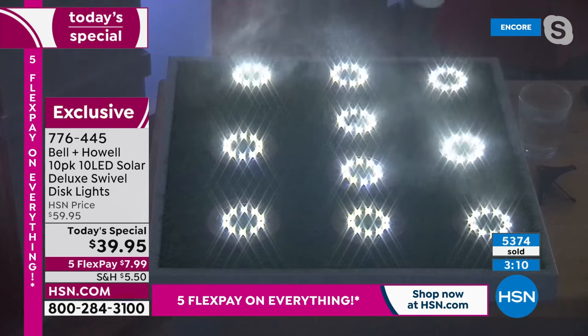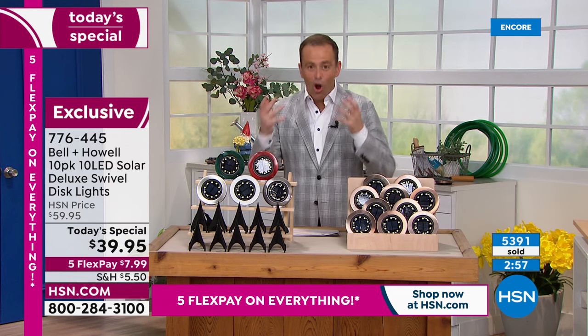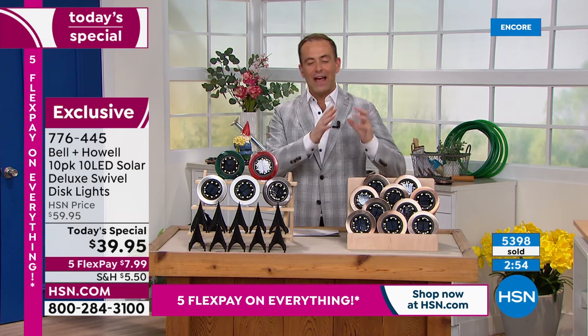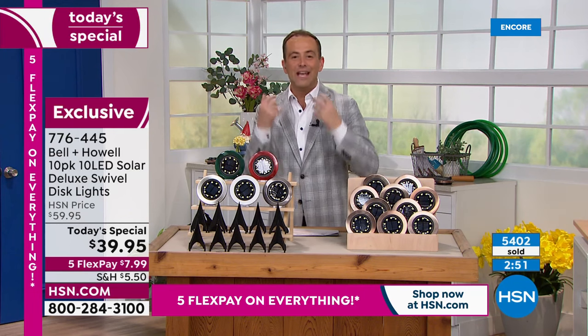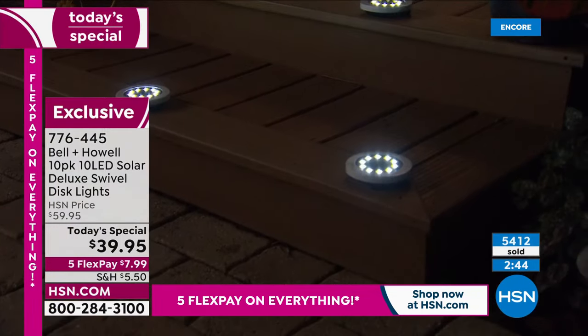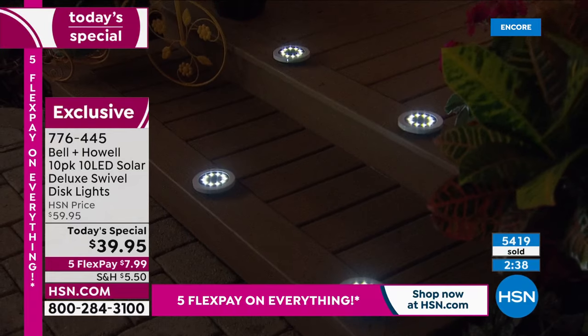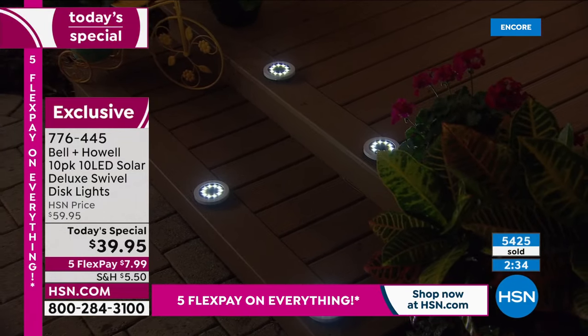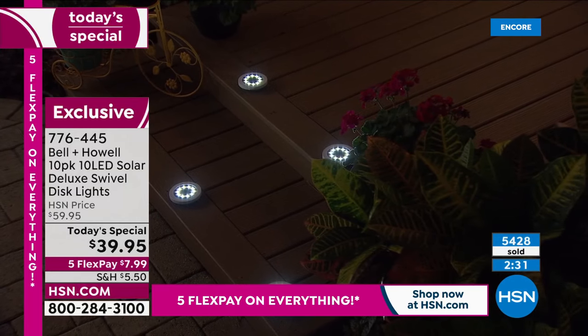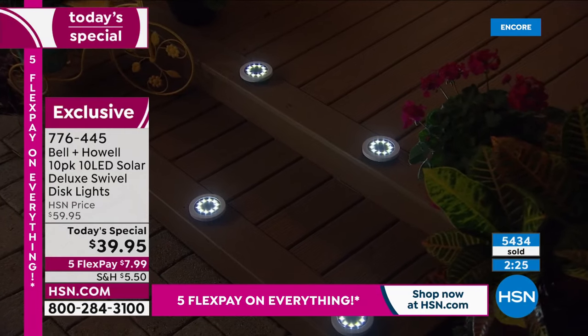I'm going to do my mist demonstration again, because I just love the way that looks. It can be raining outside — these are still going to work. You see how piercing the lights are? They are strong and bright, taking advantage of next-generation solar cell technology, giving you more brightness — not that kind of faded yellow amber light, but that bright white light. 5,500 sold. There's nothing else that you can buy for $39.95 that can have the drama and the impact like this can.